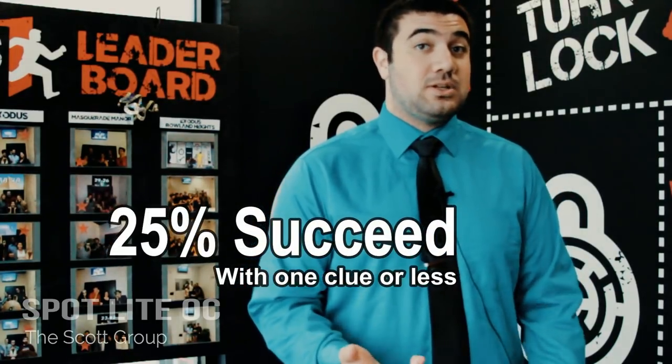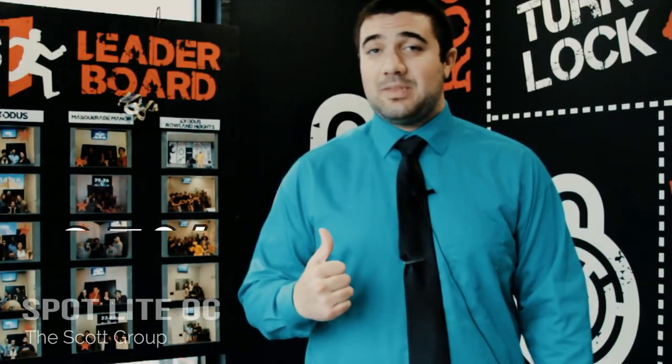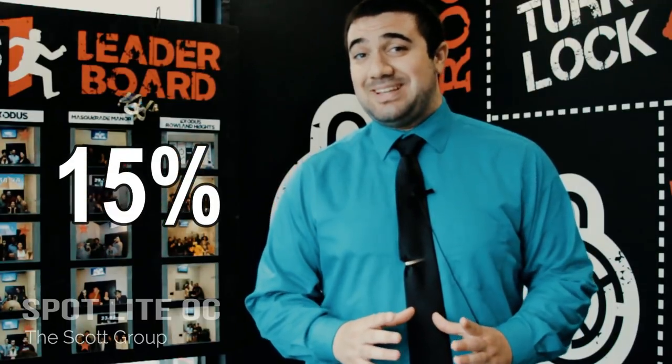For first-timers, 75% of them fail. You have an unlimited number of clues at your disposal and can ask us for help anytime you get stuck. People that escape from Sherlock Study have a 33% chance of succeeding asking for only one clue. Exodus, our signature game, has a 25% success rate. Masquerade Manor, our hardest game, has a 15% success rate.